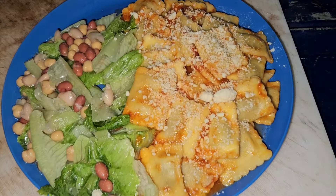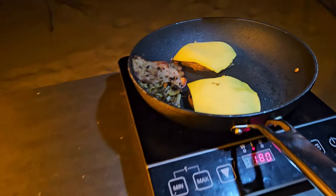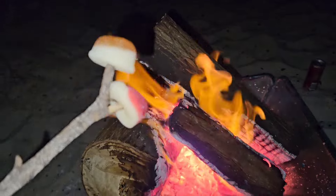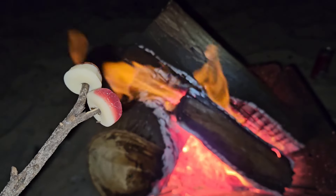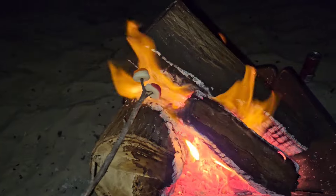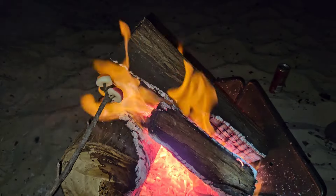Finished product. Folks at home, if you haven't done this before — strawberries and cream on the fire. Best thing since sliced bread.